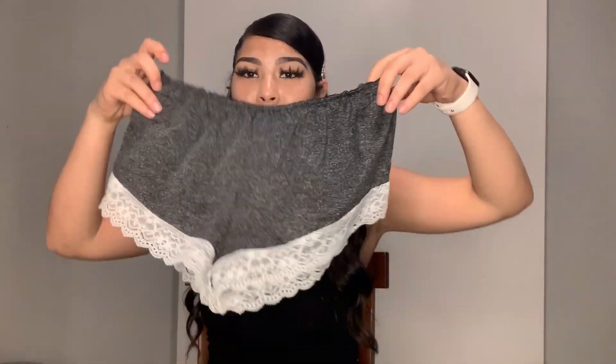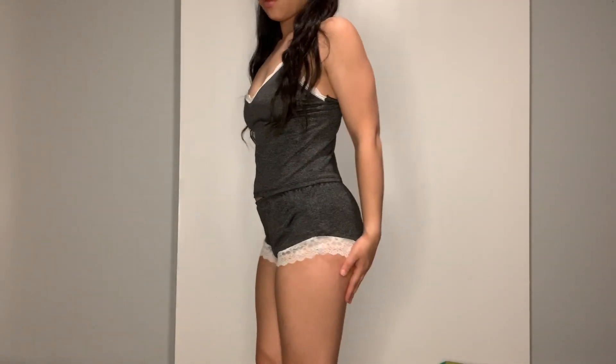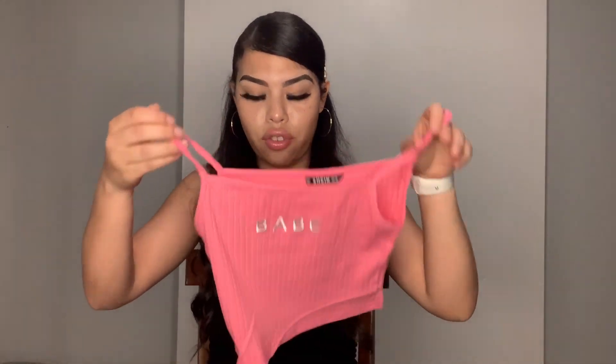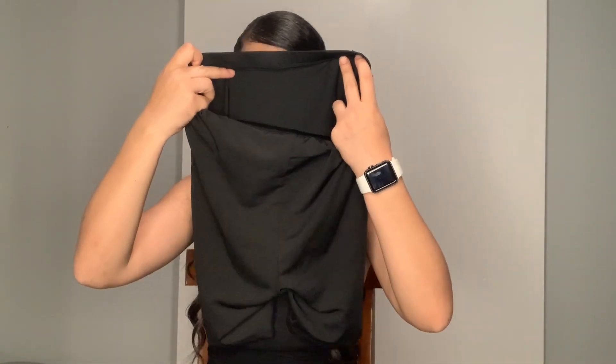I got this pajama set — hopefully it fits me. It's so cute, just gray with white floral lace, and it comes with a tank top. Just a cute little pajama set. I also got this pink 'Babe' crop top in an extra small. Then I got a black pair of biker shorts — these look a little see-through, just another pair of biker shorts.